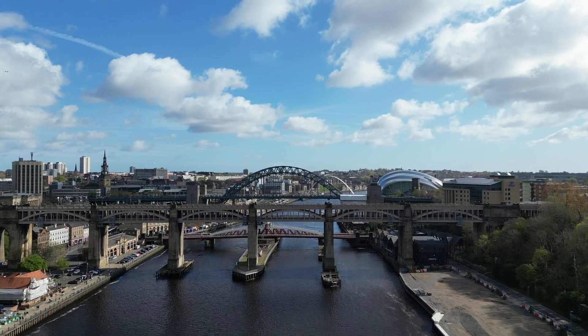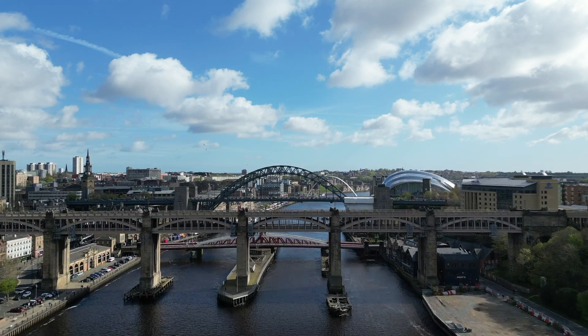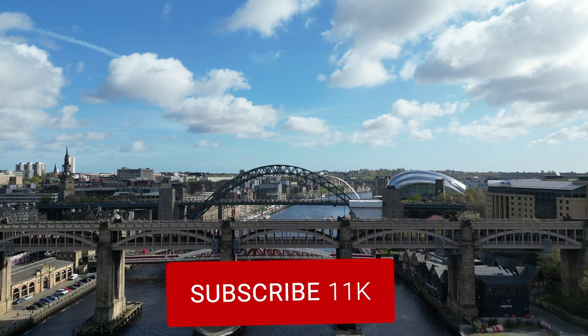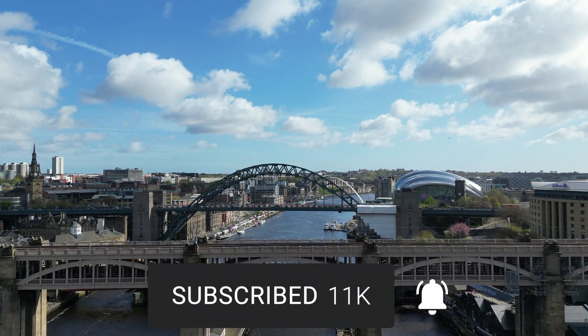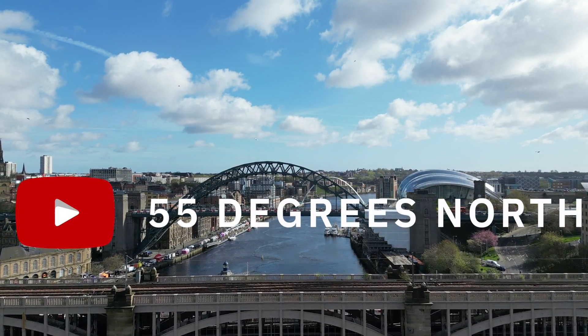So that concludes this look at the seven bridges that cross the Tyne. Please let me know in the comments what is your favourite bridge. If you haven't already done so, please consider subscribing to the channel and hit that bell notification when I release more videos. See you next time on 55 Degrees North.